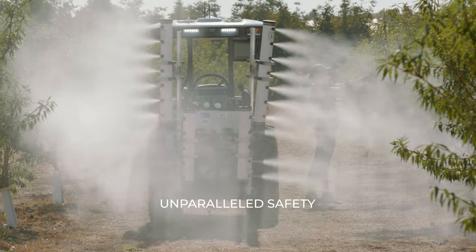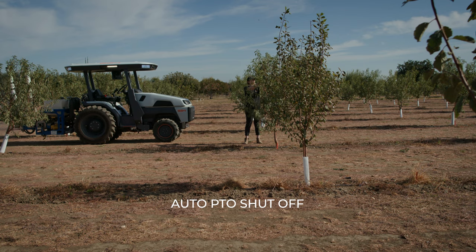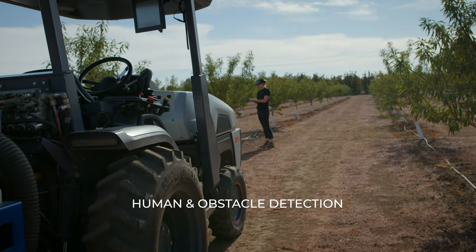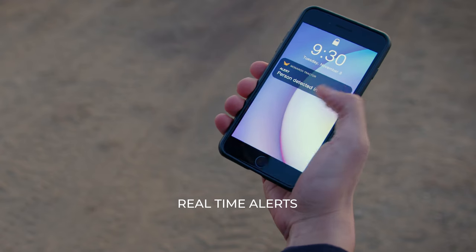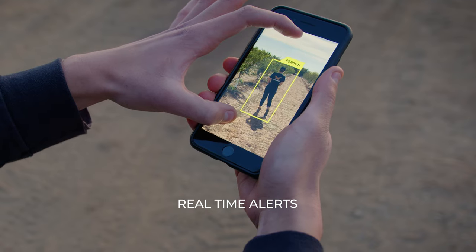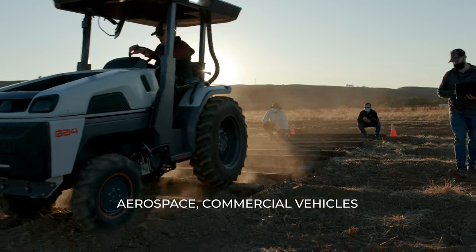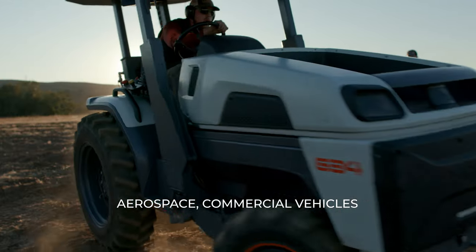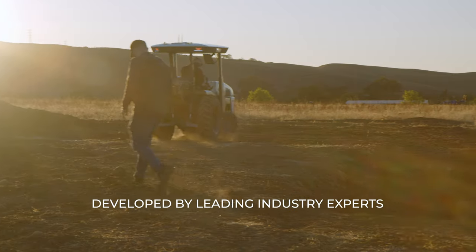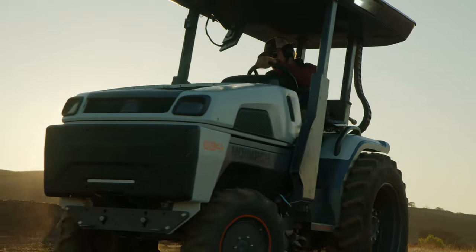The Monarch tractor is safer than any conventional compact utility tractor, and honestly safer than many larger scale tractors as well, because we're using the onboard intelligence and the onboard sensors to know when a user is approaching a dangerous operating condition. We've designed and built our tractor taking the best practices from aerospace, from commercial vehicles, from automotive, from industrial automation, and put the best into our tractor.